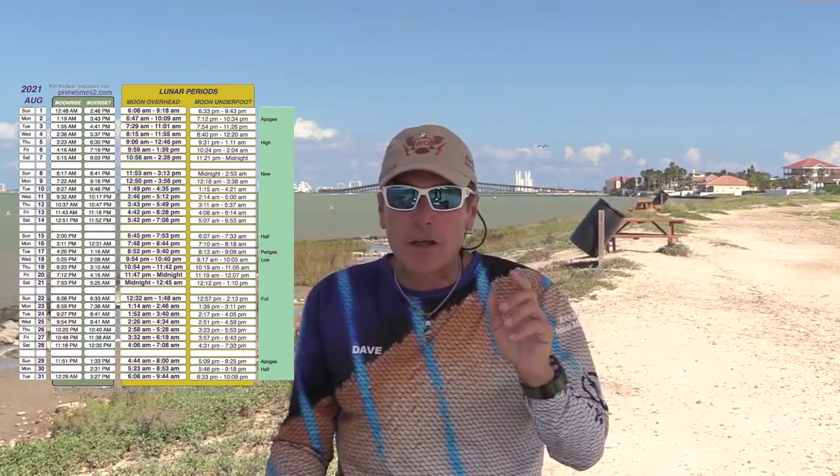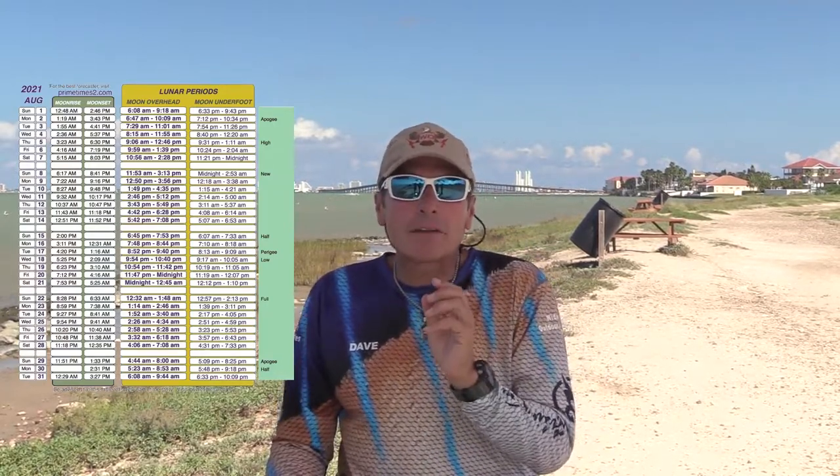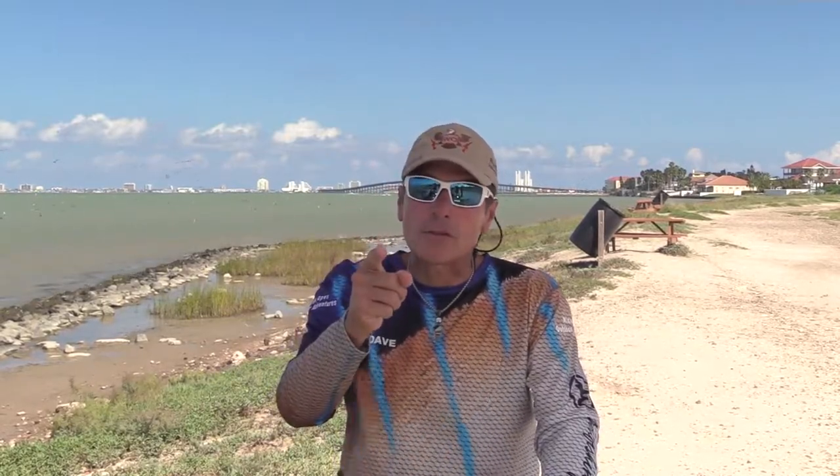Solunar tables got their name from the Sol, representing the sun, and the Lunar, representing the moon. John compiled information over many years, and he looked at factors that impact the day-to-day behavior of freshwater and saltwater fish.